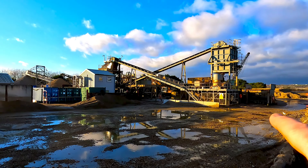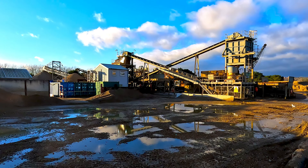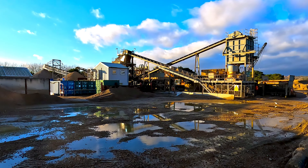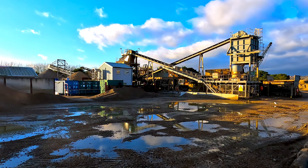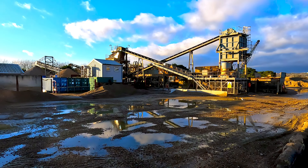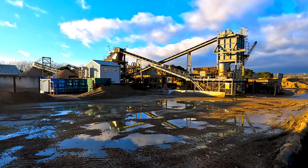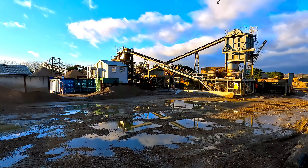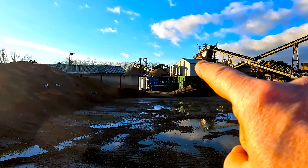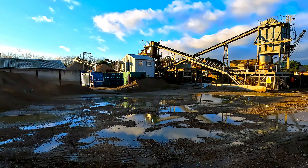Here we are — this is the treatment plant, or the grading plant, that they use to grade the gravel that comes off the seabed. We get our gravel from southeast of the Nab Tower, in a tiny little patch that we've been licensed to dredge.